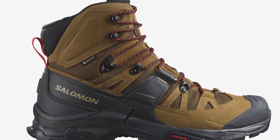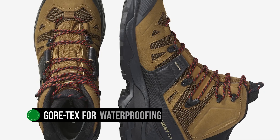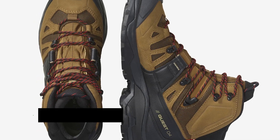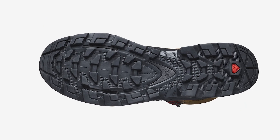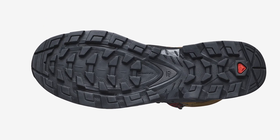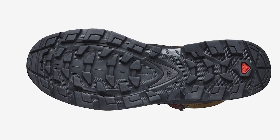With all these features, Salomon didn't forget water resistance either. Since these boots take the premium route, they employ Gore-Tex for waterproofing. As a result, the shoes remain waterproof and you can negotiate some rain or even small streams without the fear of your feet getting wet. Since these are high tops, there's also plenty of room for negotiating pools of water or mud.